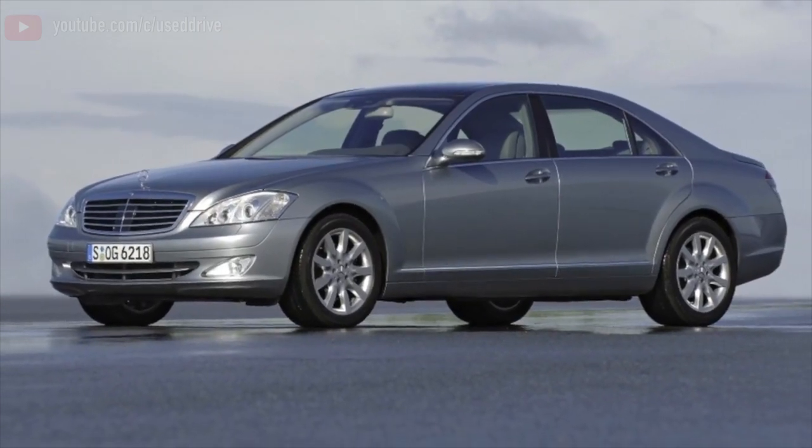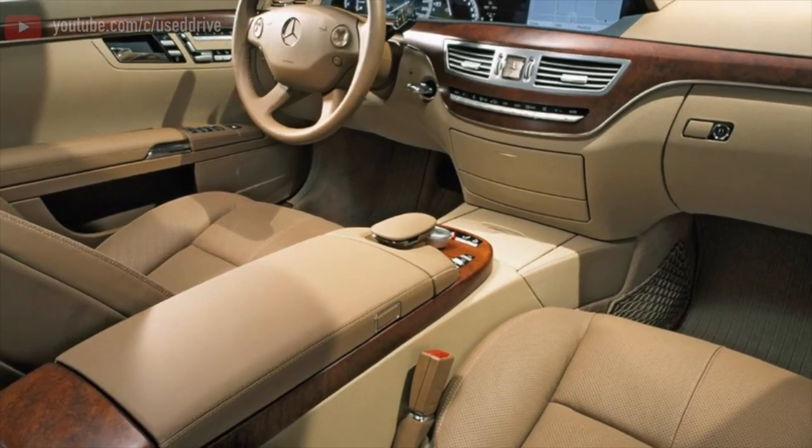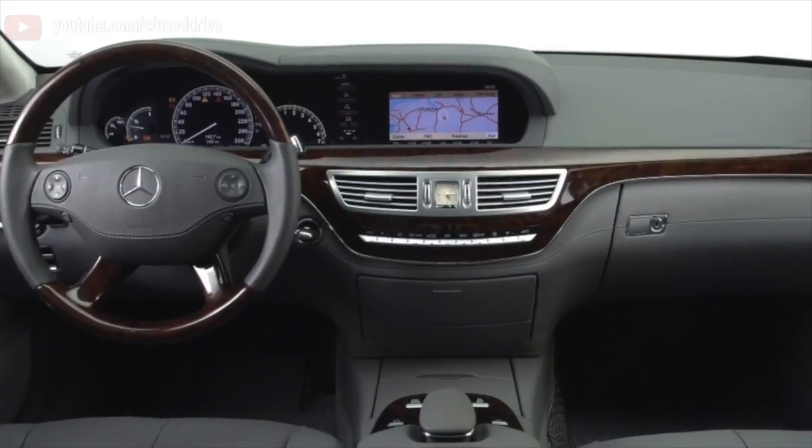Greetings dear friends! I present to your attention the most common malfunctions and breakdowns that occur on the Mercedes-Benz S-Class W221.